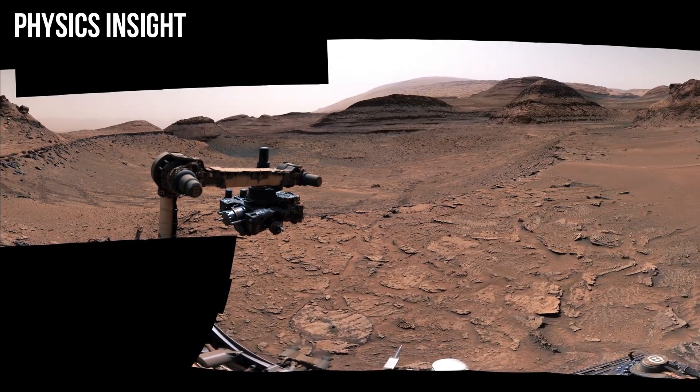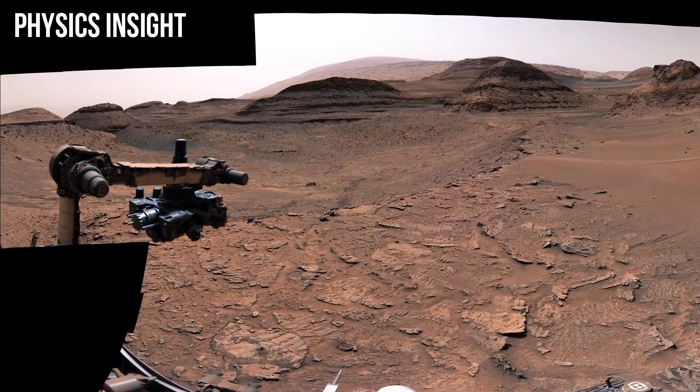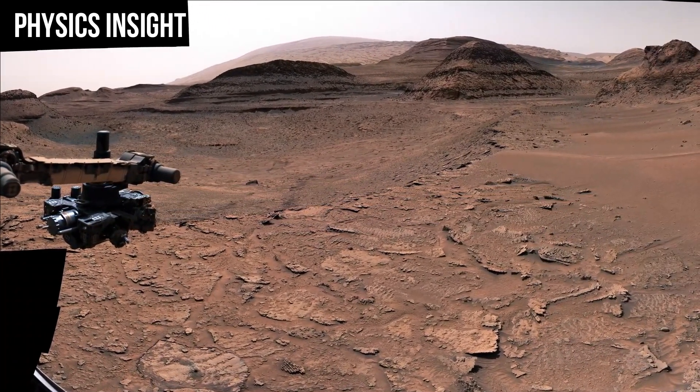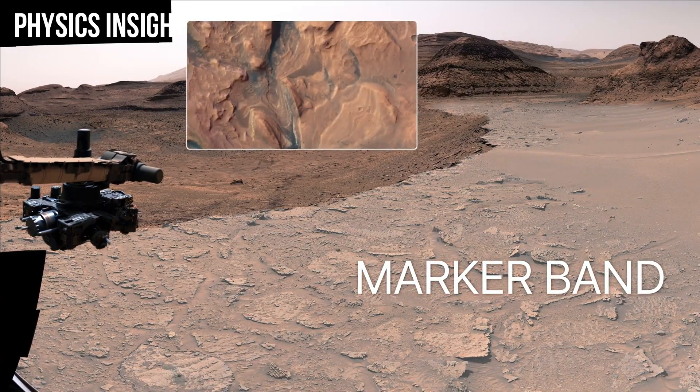In 2022, the rover started exploring a unique feature on Mars called the Marker Band. It's a dark, thin layer of rock that stands out from the layers above and below it. We first saw it in orbiter images years before we launched. What created this winding layer of hard rock is a mystery, but Curiosity can help us understand what formed the Marker Band.